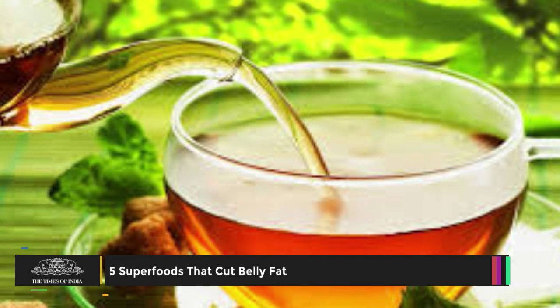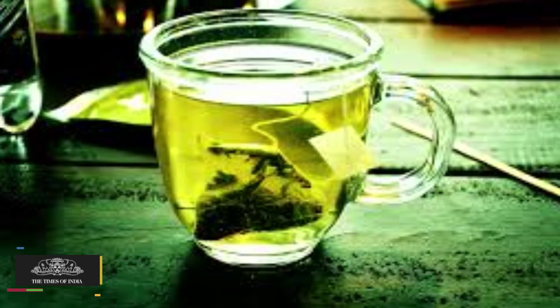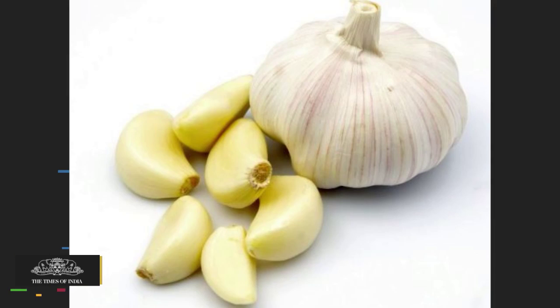Green Tea. This mild beverage is great for helping shrink your waistline as well as for decreasing inflammation. The flavonoids in this tea have natural anti-inflammatory properties.